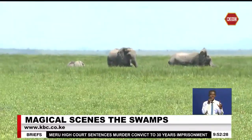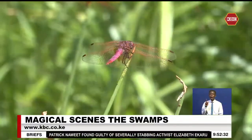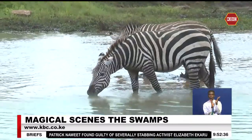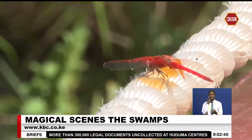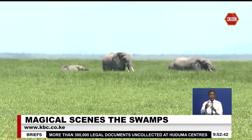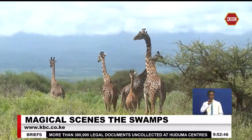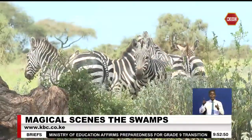The lush vegetation surrounding the swamps is another marvel to behold. Tall papyrus reeds, vibrant water lilies and flowering plants create an astounding contrast against the backdrop of the dry savanna. This rich biodiversity not only supports wildlife, but also plays a critical role in maintaining the health of the ecosystem.